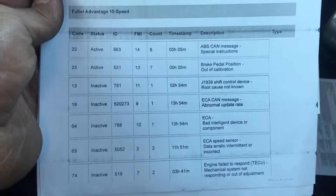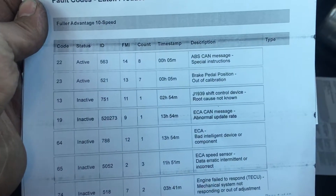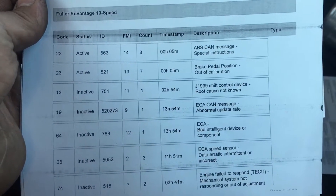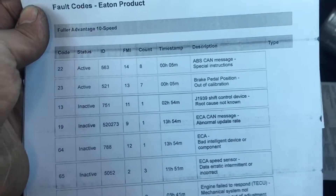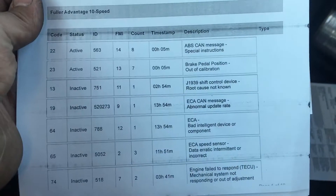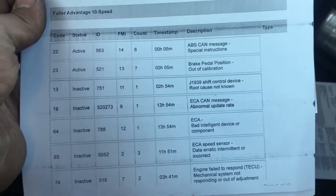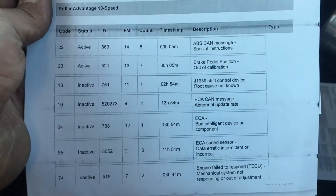The important ones are the top two active codes: code 22 and 23, 563, 521 — ABS CAN message and brake pedal position out of calibration. I tried to go through the troubleshooting steps for each one of them. The ABS CAN message was talking about the hill start assist.